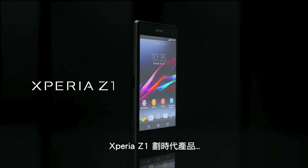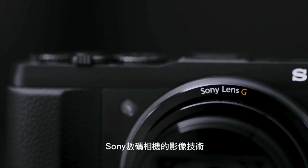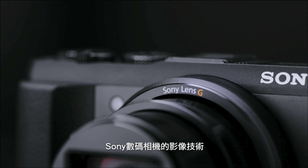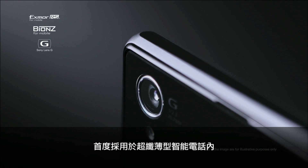Xperia Z1 is groundbreaking. It's built with the very same components as Sony's leading compact digital cameras to give you the most outstanding picture quality possible.